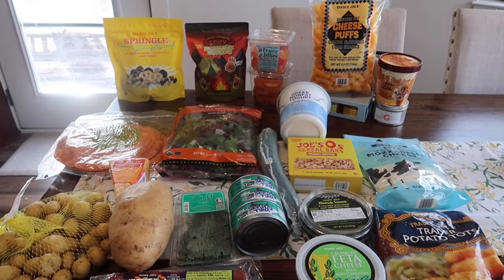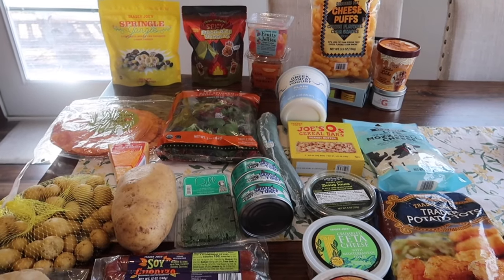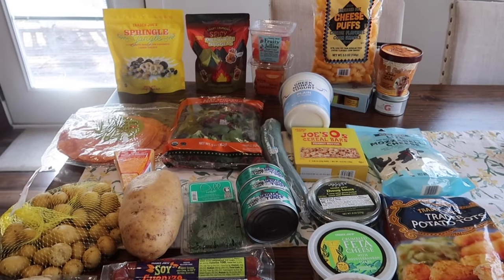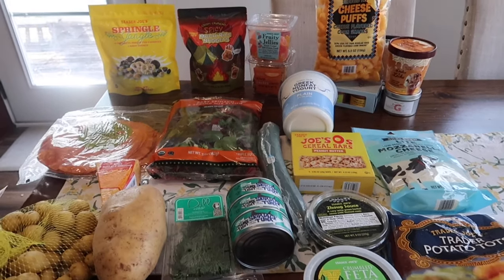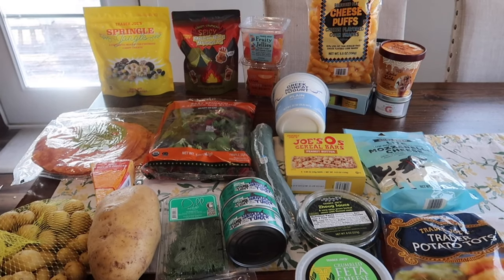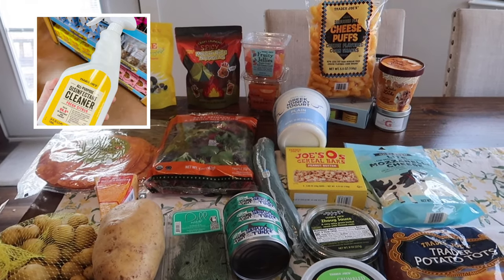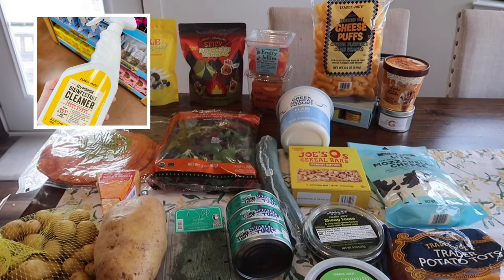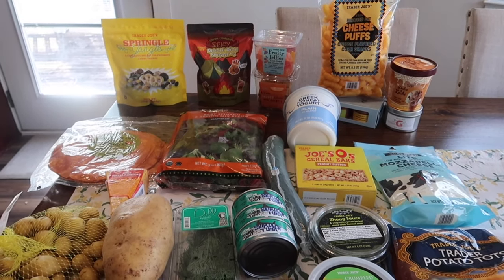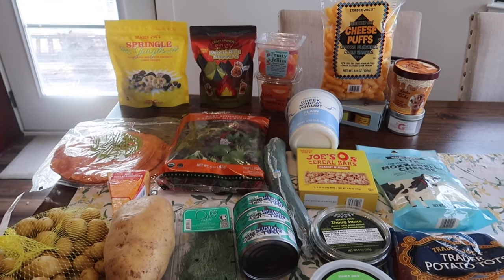Hello everyone and welcome back to this week's Trader Joe's haul. I want to start off by apologizing for not having a video go up last week. It was not planned — it was a bit of a hot mess. I did go to Trader Joe's and picked up the only new item my store had, which was the disinfectant cleaner, and it decided to spill all over my groceries and the trunk of my car when I got home. The bottle apparently wasn't closed all the way and the whole bottle was empty by the time I got home.